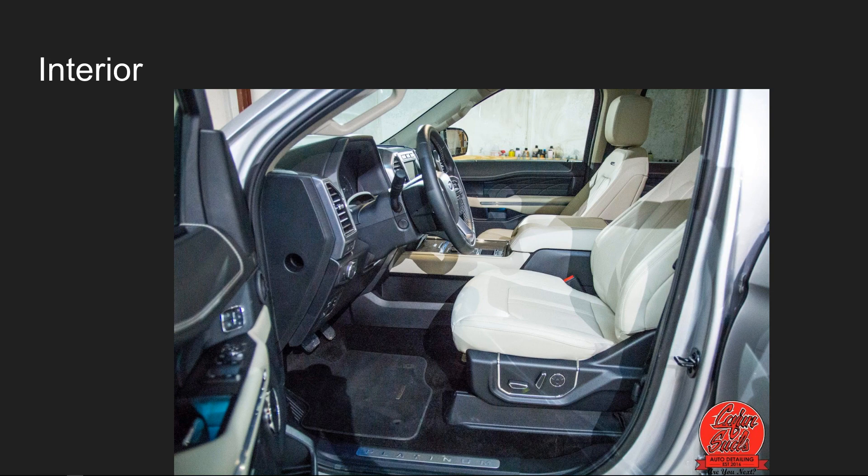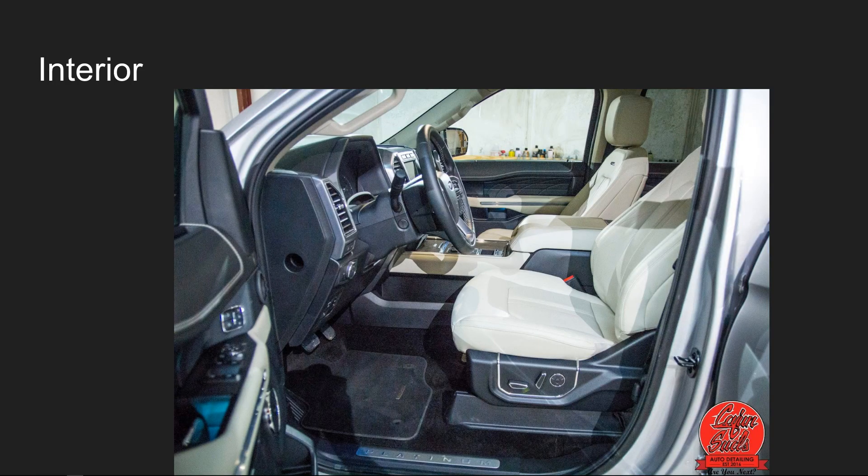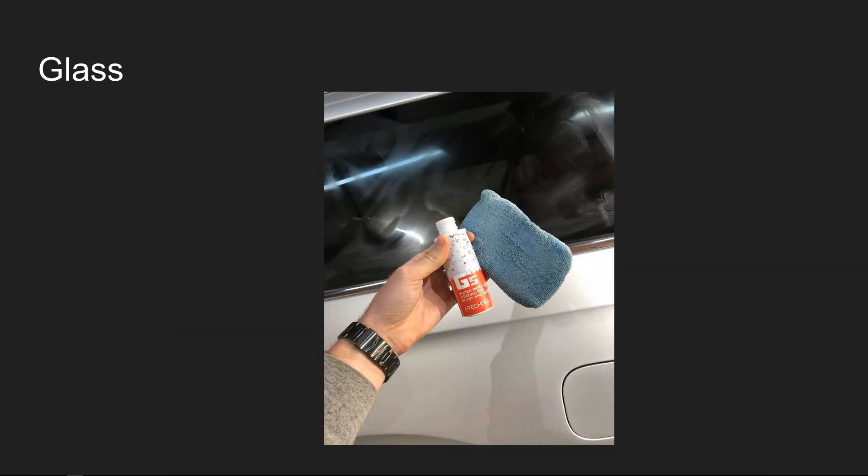For the interior, there are different variables — different materials to apply different coatings to: leather, plastics, fabrics, vinyls, and various other materials inside the vehicle. Here's a final shot of a detailed and coated interior. It doesn't look dramatically different visually in the same way as a paint correction does, but it basically just looks clean. It's nothing too crazy on the interior — the impact is more about protection than a visible transformation.